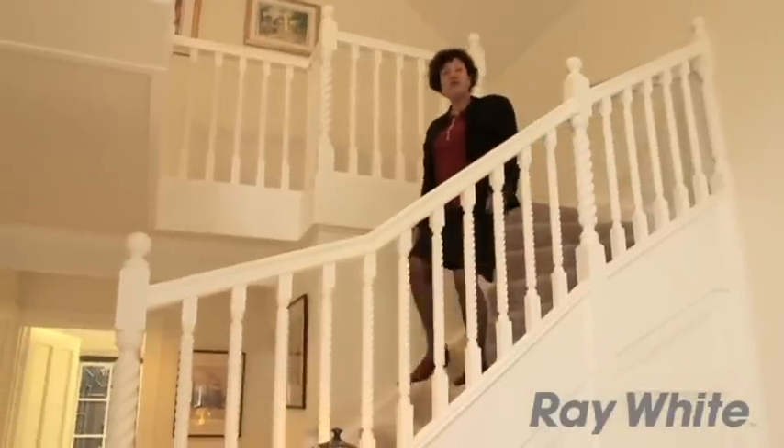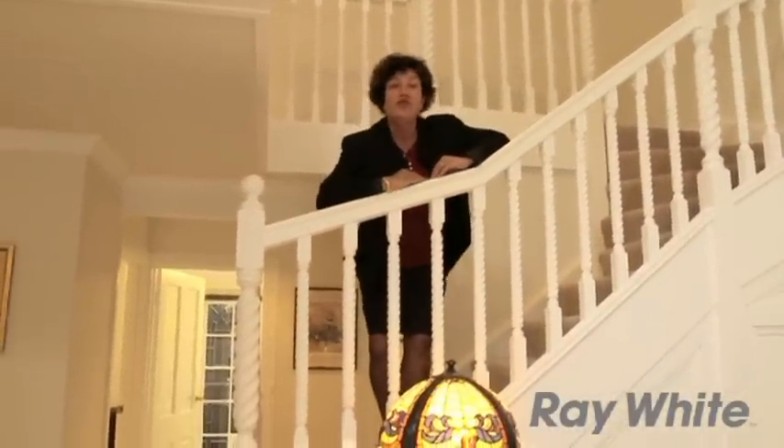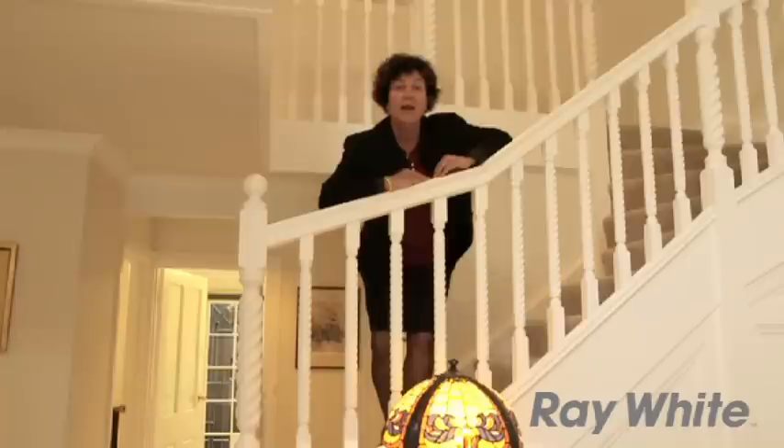Welcome, my name is Irusha Amato from Ray White and it's my pleasure to introduce this beautiful home at 33B West Terrace, Kensington Gardens.